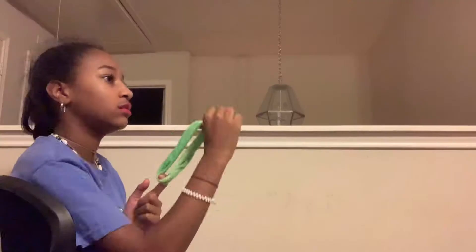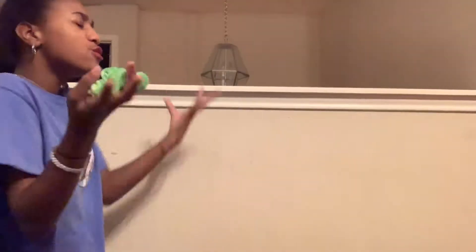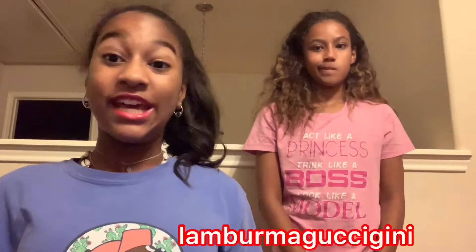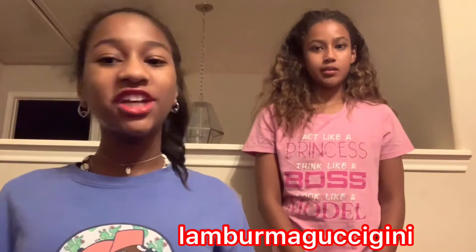By the way, the next clip is a commercial. Wow, a scrunchie! Who needs a scrunchie? Get your scrunchies for $59.99 — and guess what, this scrunchie is not from Gucci, it's from Lamberma Gucci Guinea.